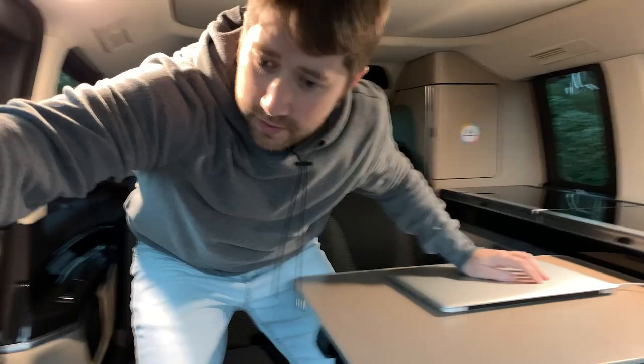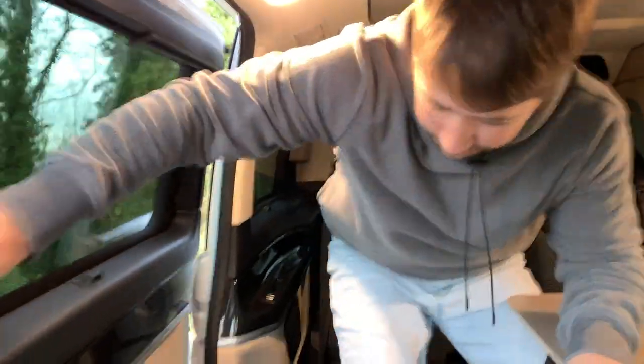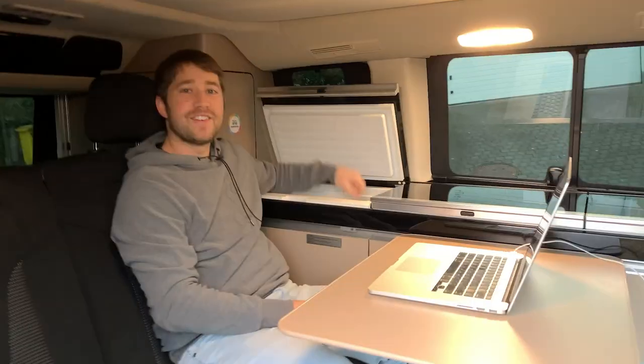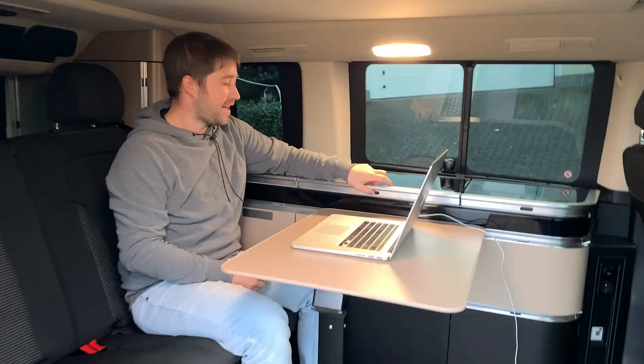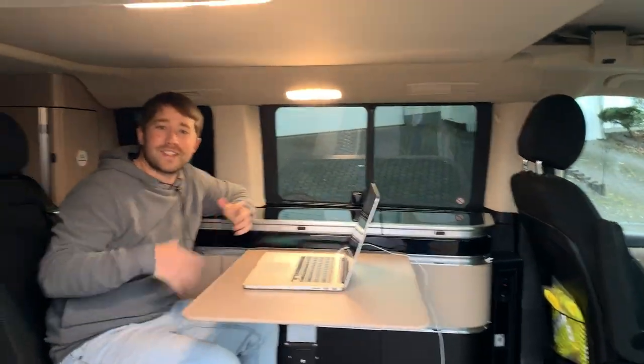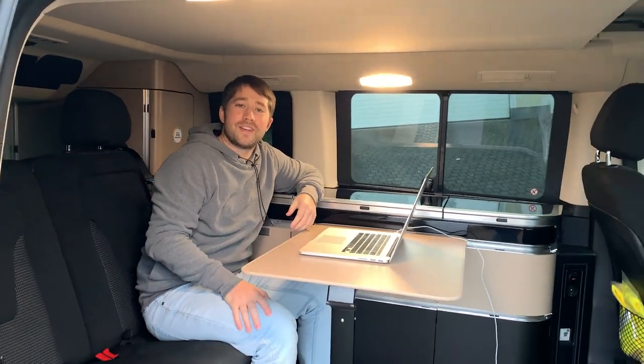If you want to see what it looks like from outside — we had a better view. And even better is that I can reach in here and get a nice cold drink. I could even cook something up while I'm working. So that's what it would be like to work in a camper van.